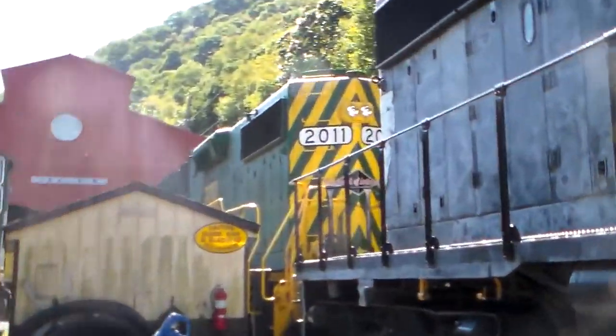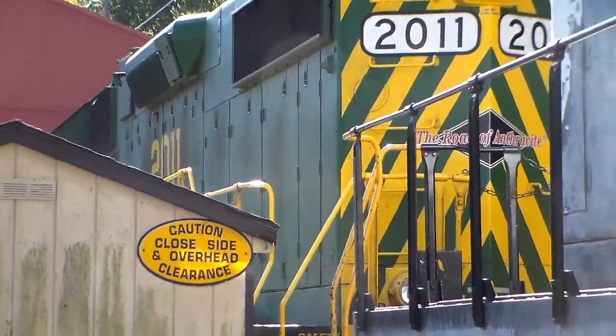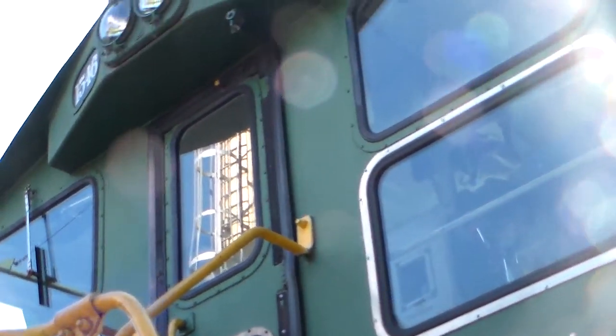And behind the 3051 we got the 2011, another GP38. And also you got an SW1500, number 1546.